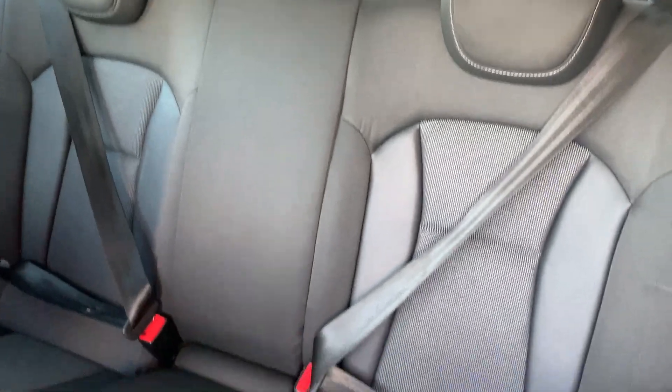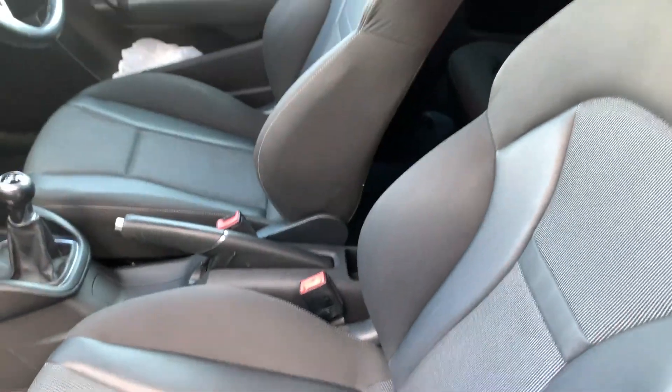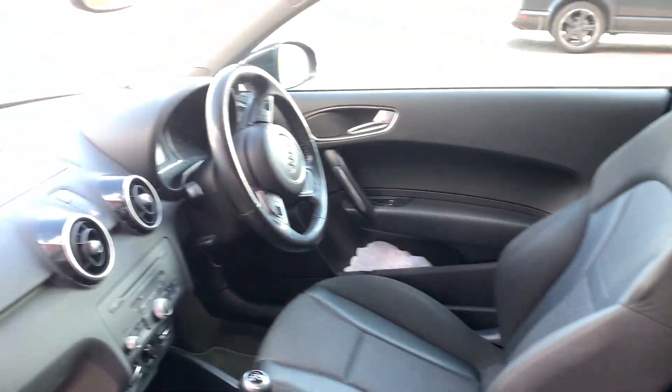Spacious boot and a high-quality interior on the seating. On the interior, Audi's high-quality style is very much in evidence, with superb economy and build quality.